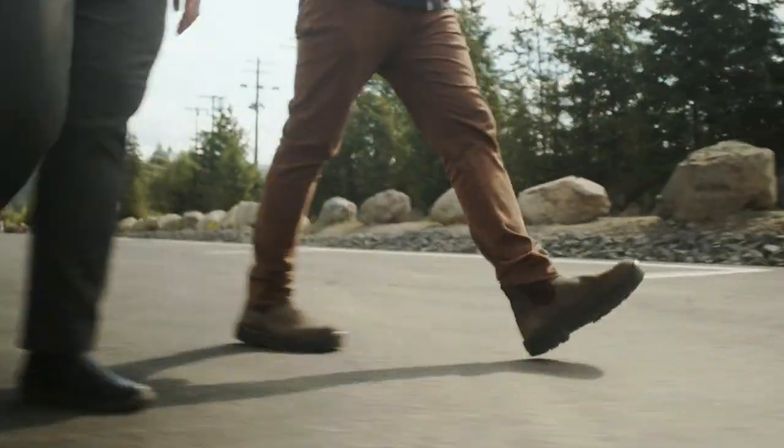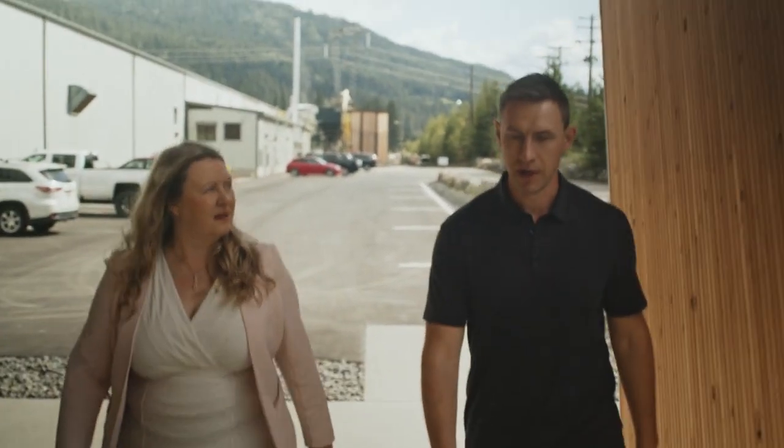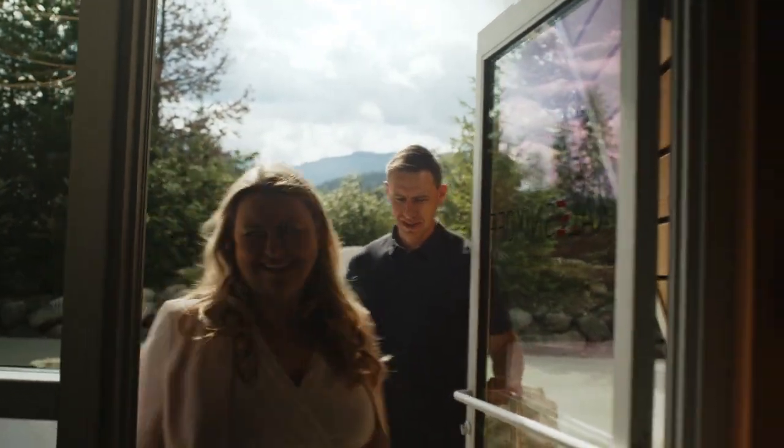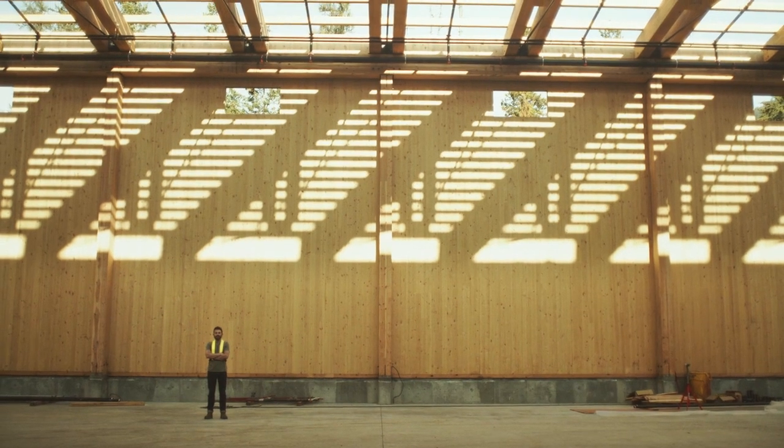Excited about the capital investments our team has made there, and super pumped to take that to the market and figure out how, with that new technology, we can better service our customers and more effectively offer mass timber solutions.